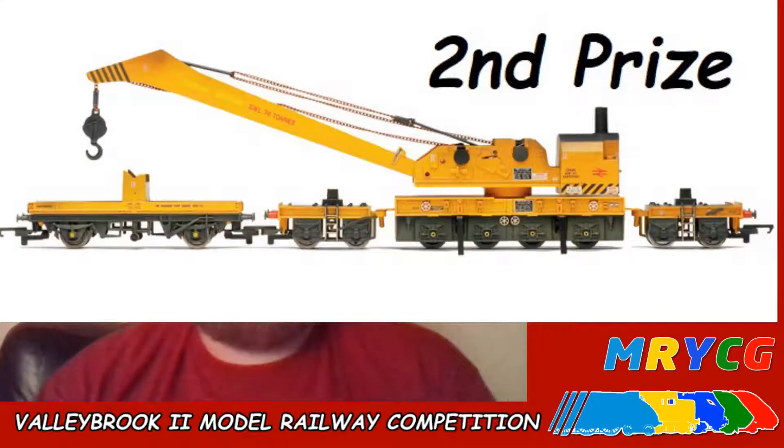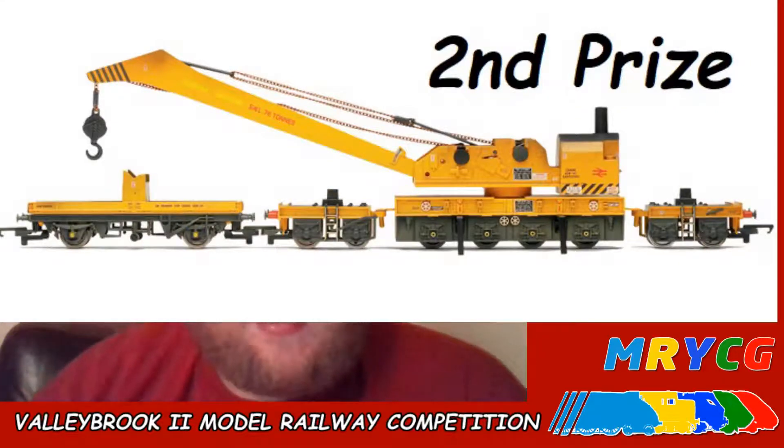Running down again: first prize is a £15 voucher for Malk's Models; second prize is the Hornby 72-ton breakdown crane; and third prize is the Oxford Rail E-type Jaguar. So how do you enter?